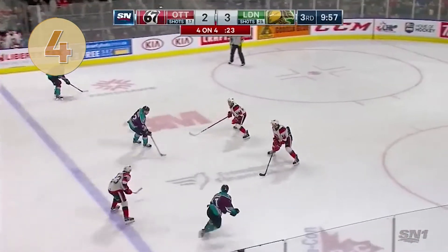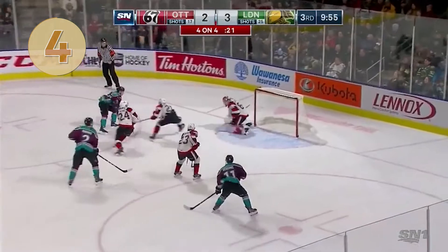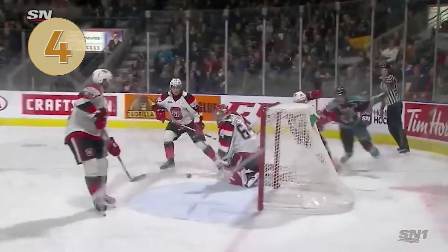Coming in at number 4, these two London Knights hooked up for a beauty game winner in the Spider Knight jerseys. Aren't intercepted just in time — three on two, Knights. Bouchard makes the pass. They score again. Josh Nelson.